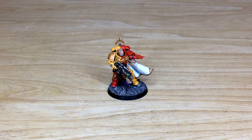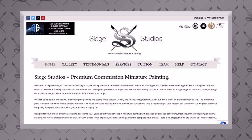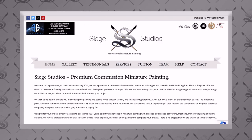Hey guys, hope you're all well and welcome to this commission completion video. We have an awesome Howling Griffins Primaris Captain for you guys to look at today — a real awesome character to lead your Primaris force. If you're new to the Siege Studios YouTube channel, we are a full service UK-based premium commission miniature painting service.